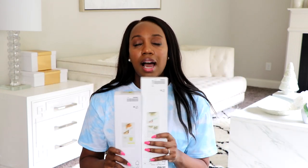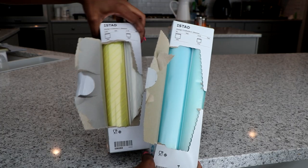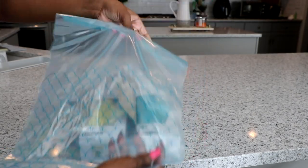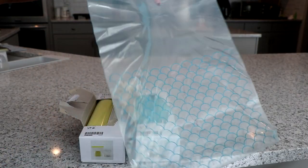Another one of my favorites that you've got to get from IKEA are these zip-lock bags. They come in a variety of sizes and are high quality and super durable. I absolutely love IKEA zip-lock bags compared to some of the more expensive ones in grocery stores — you get so many and they are much cheaper. I highly recommend checking out their zip-lock bags.